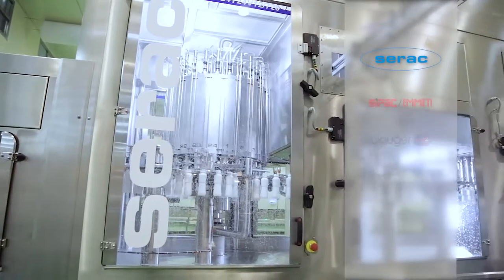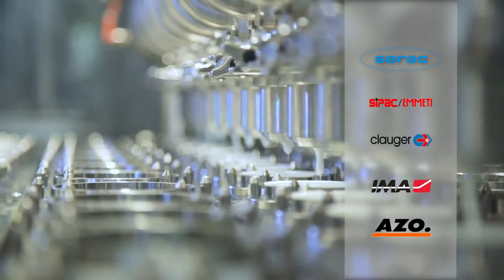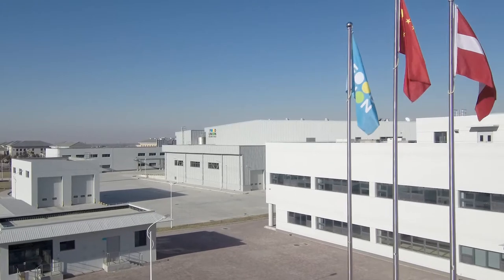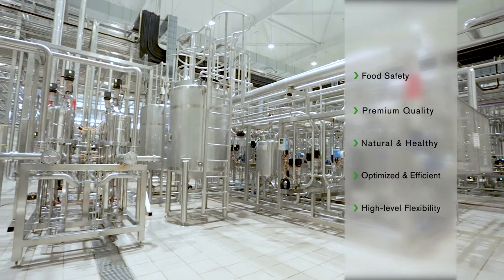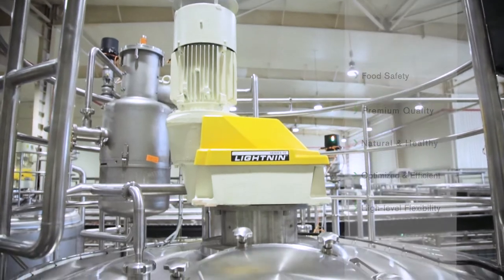Here in China, SPX Flow have used our process engineering and application expertise, and leveraged our industry partnerships to successfully deliver two advanced liquid dairy plants for Food Union. Working in partnership and inspired by Food Union's vision, these new plants are designed to optimise production costs, and at the same time provide a high level of flexibility to accommodate new recipes and future plant expansions.